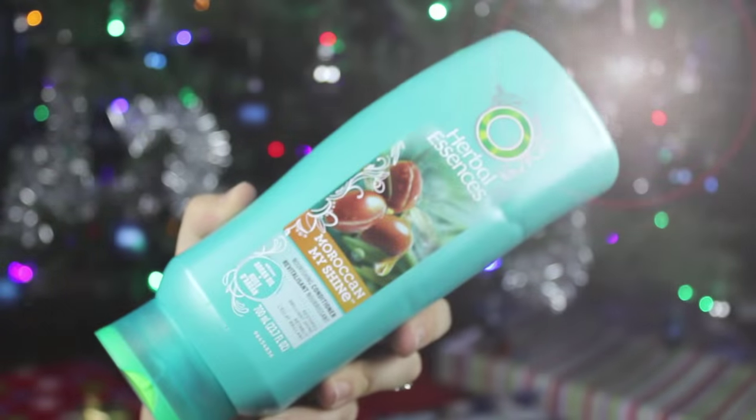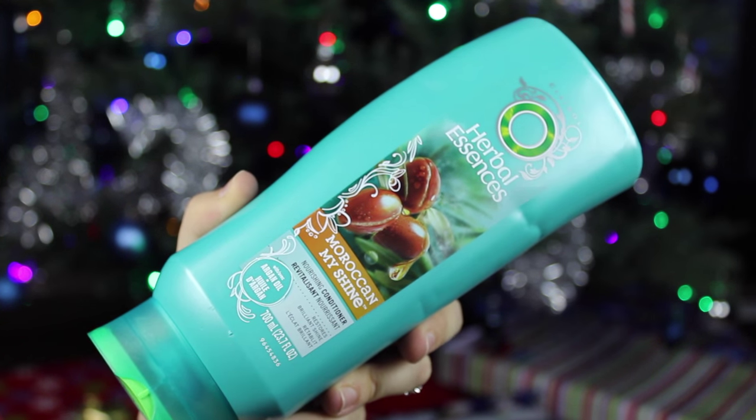Next I'm moving on to hair products — I have two to share today. First is a conditioner: the Herbal Essences Moroccan My Shine conditioner. I don't have the shampoo; I just picked this up on a whim when I needed something cheap right away and it was on sale. My hair is very thick and coarse, but this made it feel quite soft and nice. It smells great, detangles really well, and makes my hair feel soft and shiny.